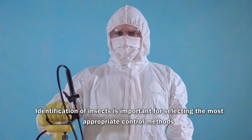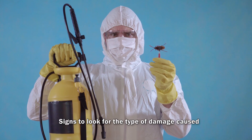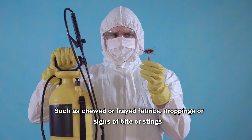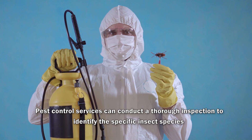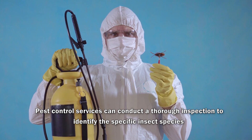Identification of insects is important for selecting the most appropriate control method. Signs to look for include the type of damage caused, such as chewed or frayed fabrics, droppings, or signs of bites or stings. Pest control services can conduct a thorough inspection to identify the specific insect species.